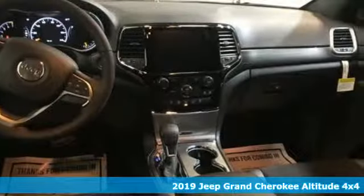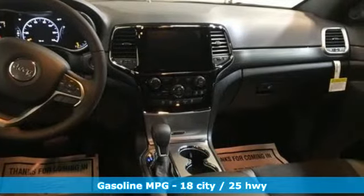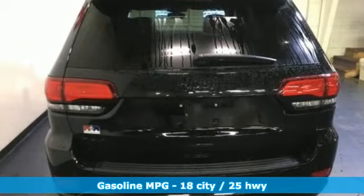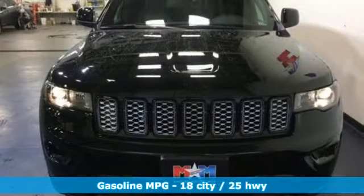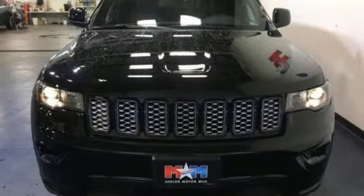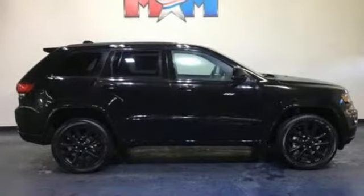Integrated navigation system with voice activation. Power heated mirrors. Dual zone climate control. Configurable instrument gauges. Doors and push button start proximity key. Heated steering wheel. V6 engine.